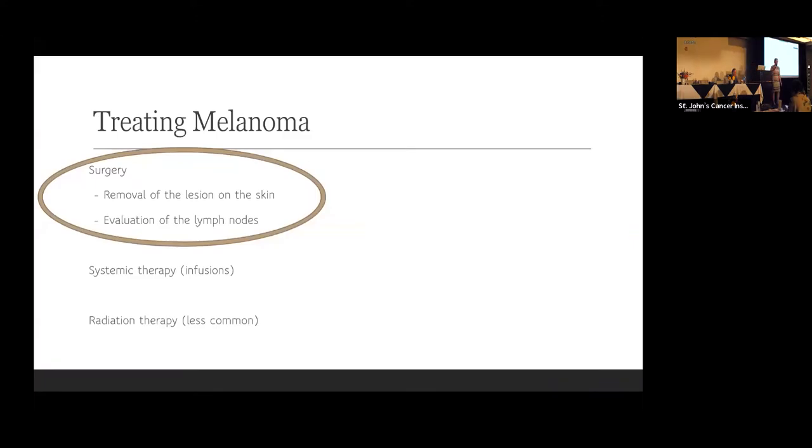We treat melanoma in a number of ways. Surgery is how we treat the lesion on the skin, and sometimes we need to evaluate the lymph nodes. There are less common times when we operate on other areas, such as the lung or liver. Medical oncologists treat melanoma with systemic therapy through an IV. Less commonly, we treat melanoma with radiation — and there don't seem to be any radiation oncologists in the room, because that's how uncommon it's required.